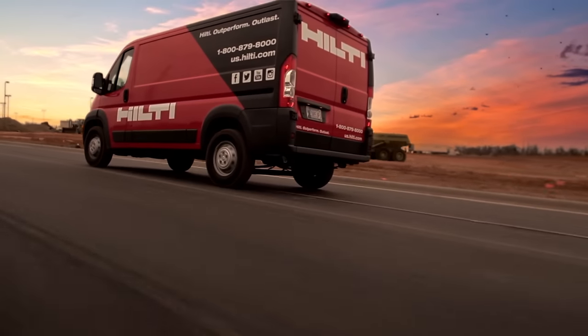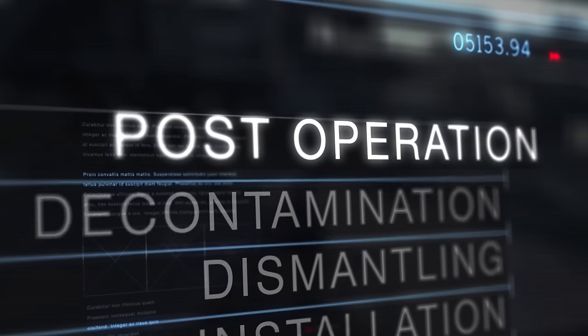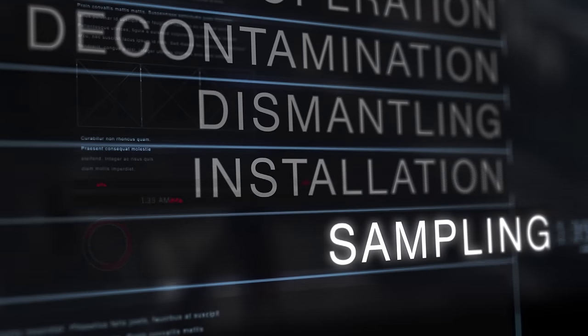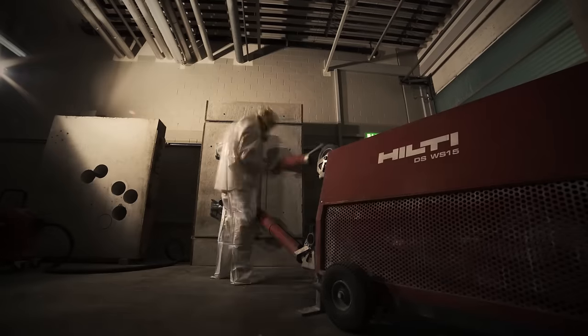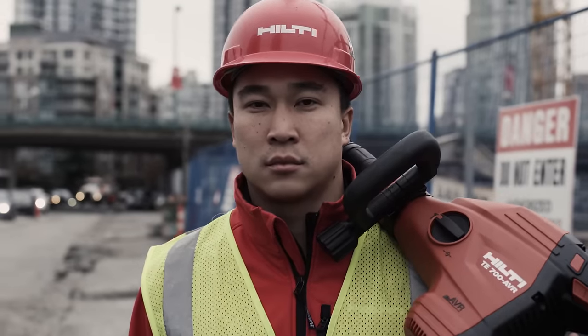In the various stages of decommissioning, Hilti can provide specialized solutions for post-operation, decontamination, dismantling, installation, and sampling for safe storage. The nuclear decommissioning market is going to be massive over the next 10 years. Hilti are at the forefront — we want to be there, we want to be ready.